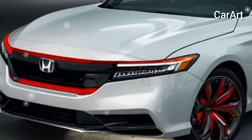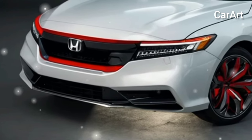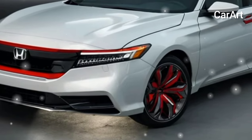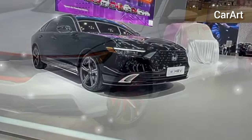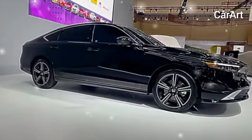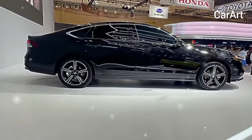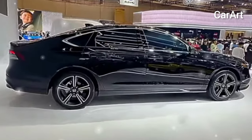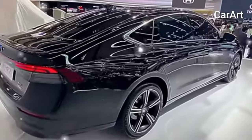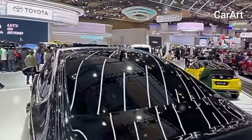In short, the 2025 Honda Accord promises to be a seamless blend of style, technology, and comfort. The 2025 Honda Accord is poised to uphold its robust performance with the continuation of the turbocharged 2.0-liter four-cylinder engine, generating 192 horsepower and 192 lb-ft of torque. Transmitting power to the front wheels is a continuously variable transmission, CVT, contributing to the Accord's smooth and responsive driving experience. While there has been speculation about the potential introduction of all-wheel drive, such an enhancement is not anticipated for the 2025 Accord.